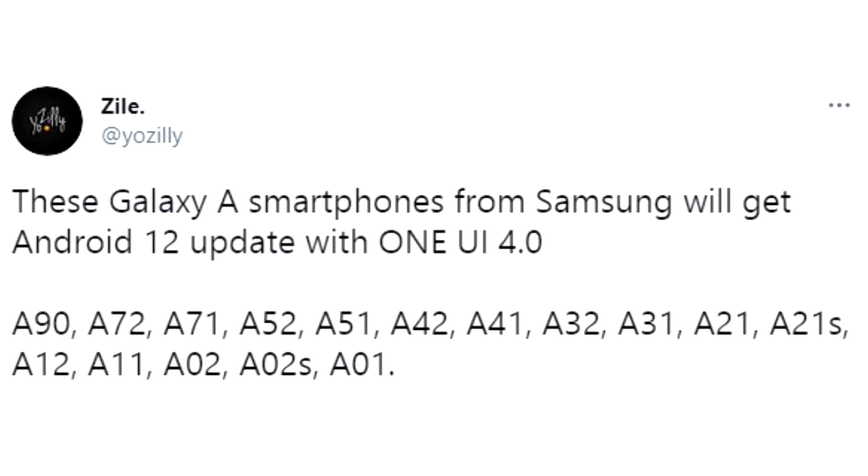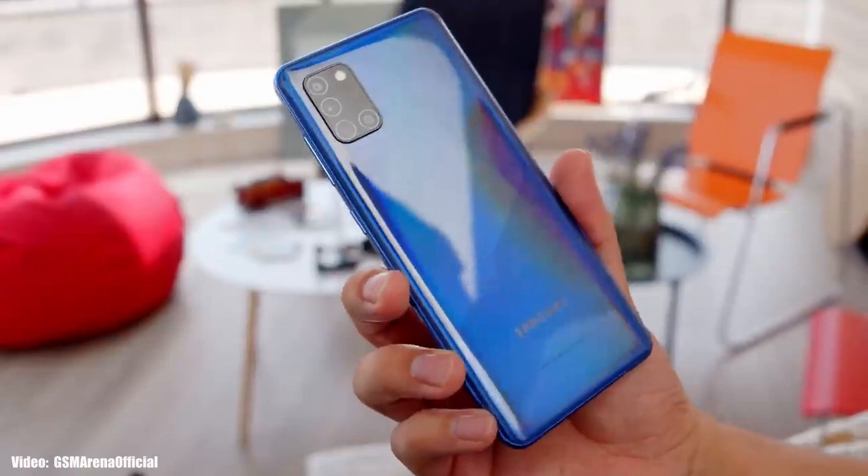If you have an A-series smartphone from Samsung — like the A90, A72, A71, A52, A51, A42, A41, A32, A31, A21, A21s, A12, A11, A02, A02s, or the A01 — you will definitely get the Android 12 update with One UI 4.0 on top. If you have any F-series versions of these smartphones, you will also get the Android 12 update with One UI 4.0.